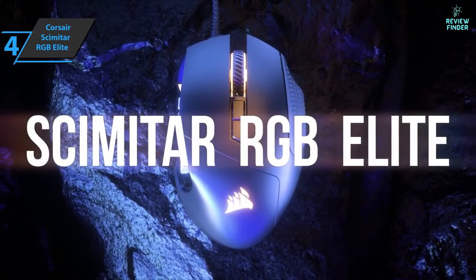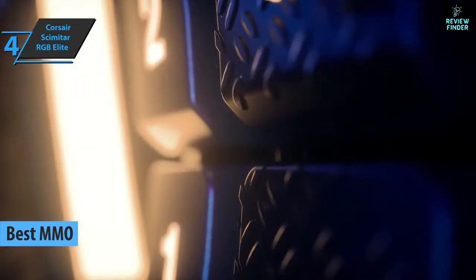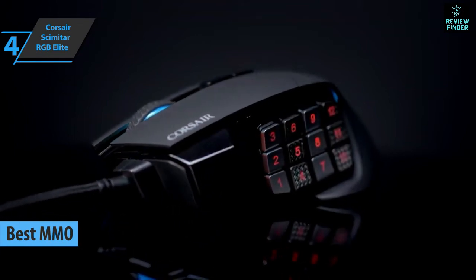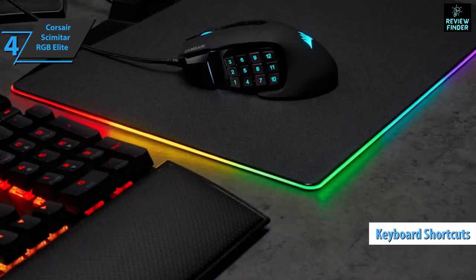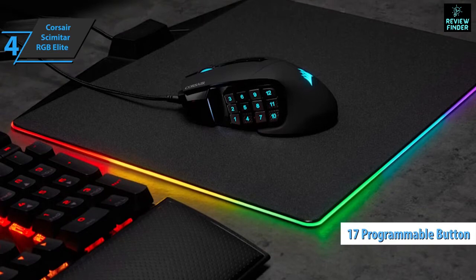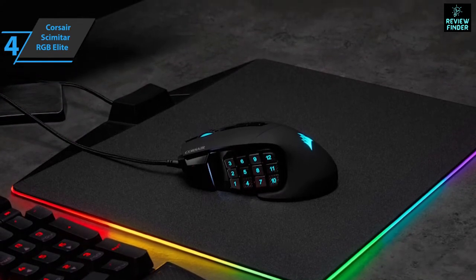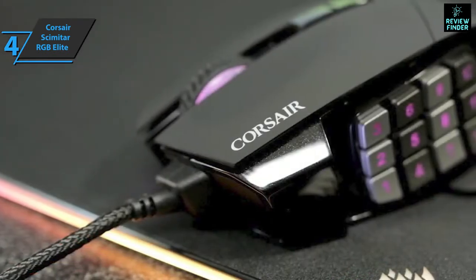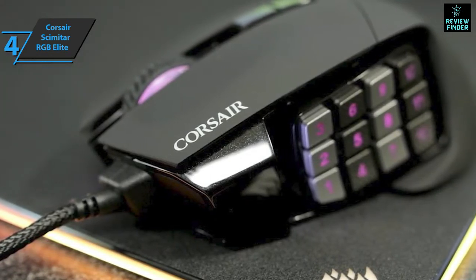The next product is the Corsair Scimitar RGB Elite, also known as the best MMO gaming mouse available on the market in 2022. Specifically designed to give MOBA and MMO players a bigger advantage than ever before, this model features keyboard shortcuts and eliminates the human error factor from macros. A variety of 17 onboard programmable additional buttons will allow you to cast spells, handle items, and open menus instantly, allowing you to react faster and play better. This model is without a doubt among the few tested mice that are perfect for macro and remapping fans.